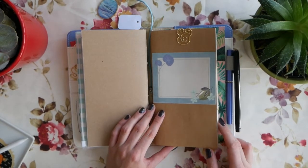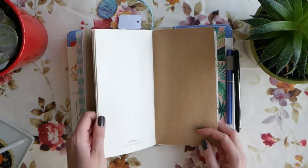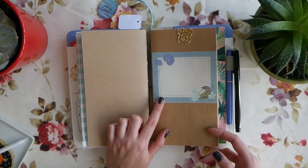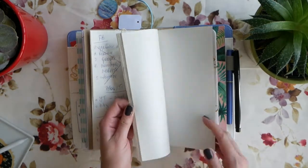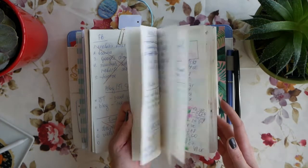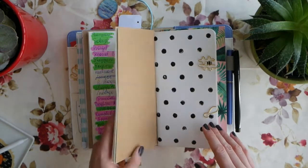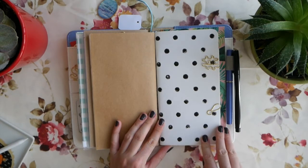This insert actually came with the planner - it's a blank insert by Webster's Pages with kind of a yellowish paper. I cut out a piece of cardstock to put here, intending to add a note or quote, but for now it's just like this. There's really nothing I can show because it has a lot of personal information, but I use it for notes - writing down lists, expenses, and things I need to buy or do. I just flip through it and make notes.